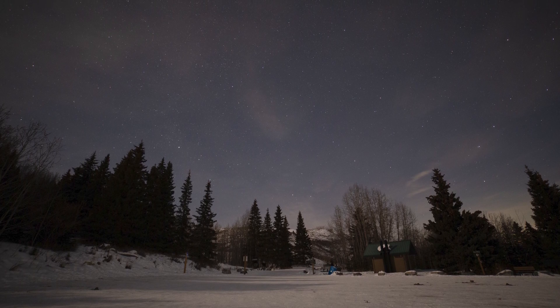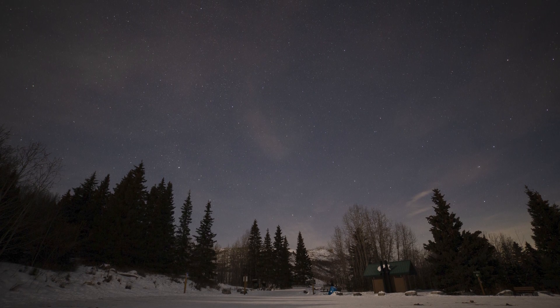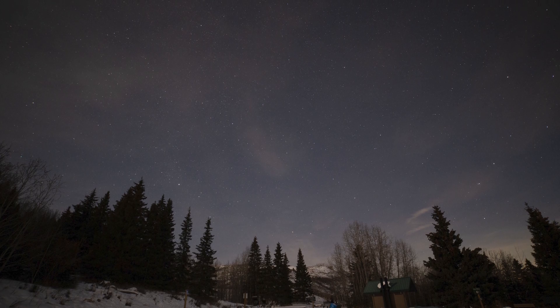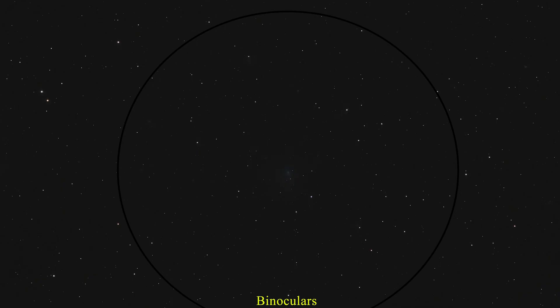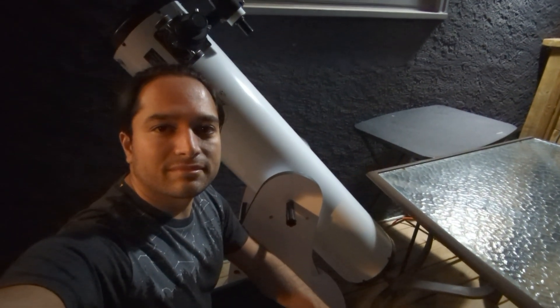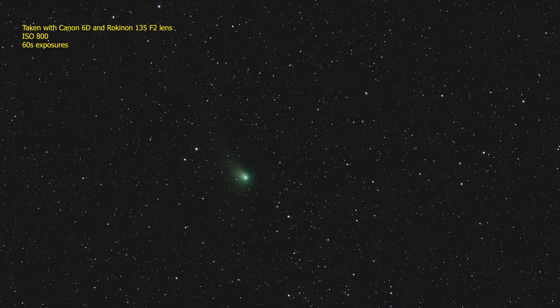I also traveled out to a darker site to look at the comet visually through my binoculars and a telescope. It wasn't visible to the naked eye yet, but I could see it in my 10 by 42 binoculars and it looked a little bit like this. And with my 8 inch Dobsonian, it looked a bit like this. The green color wasn't visible to the eye but it showed up easily in images that I had taken.